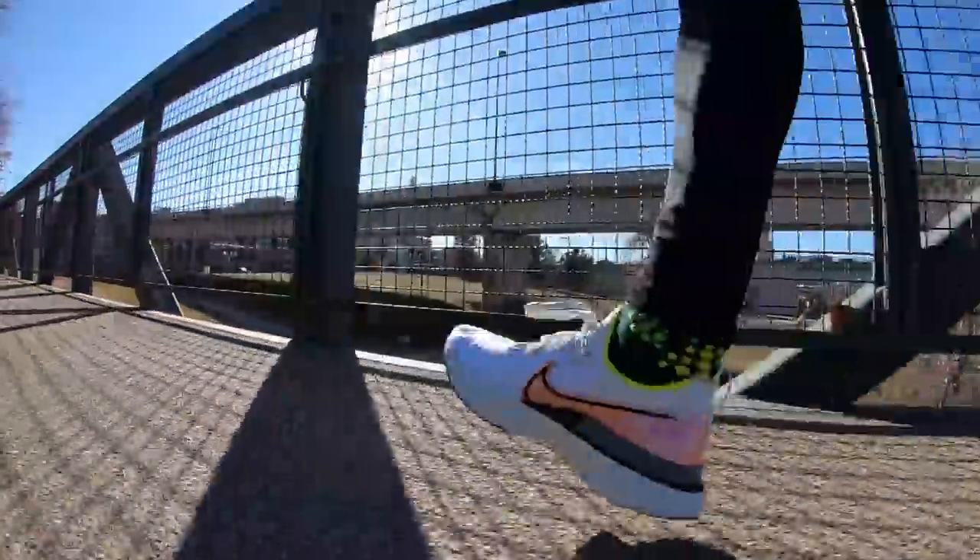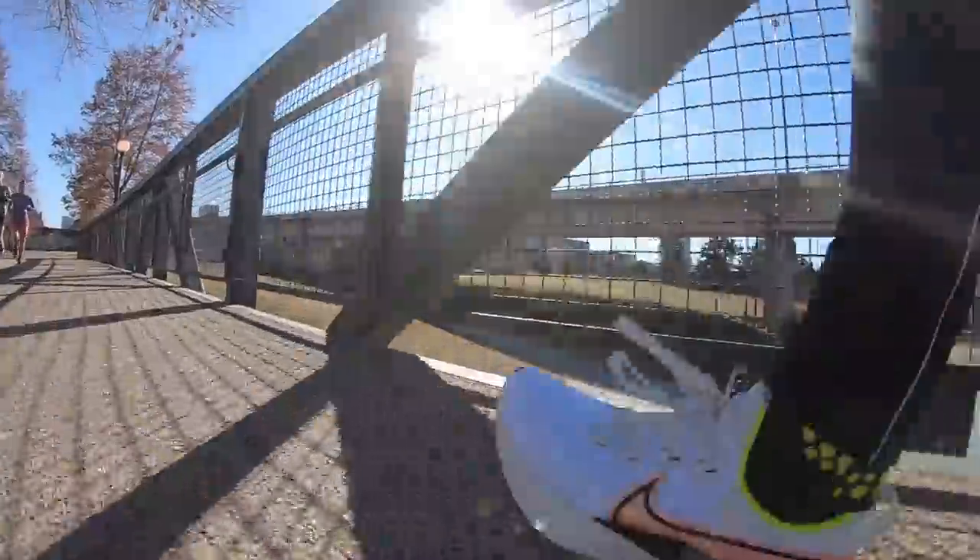If you don't have experience with high volumes of training, do not add 10 to 15 miles a week. Add three to five miles per week instead. For example, if you've never run more than 40 miles in a week, go to 35 miles and hold that for at least two to three weeks, then drop back down to 25 to 30, and then go up to 40 — just to make sure your body is adapting to the higher stress levels.